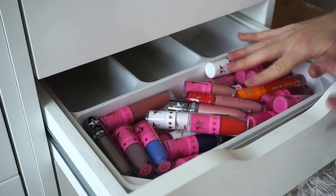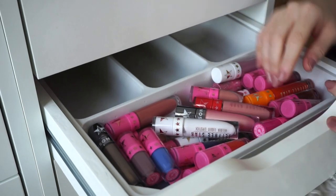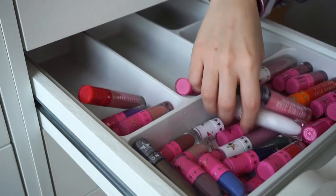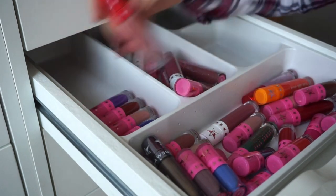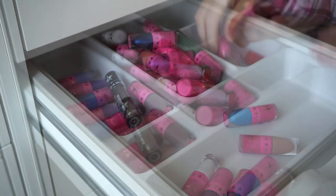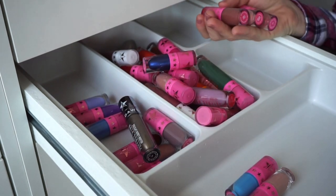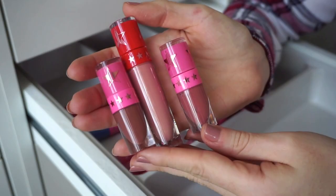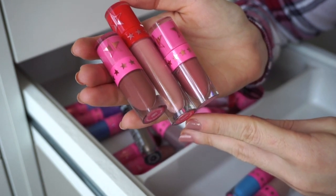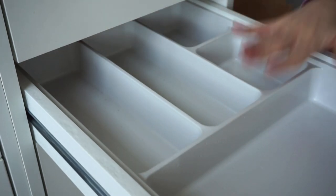I have a bunch of Jeffree Star liquid lipsticks to go through, so I'm going to make a pile to keep and a pile to declutter. After sorting: I'm decluttering all the shades I don't wear often, and keeping three — Family Jewels, a Christian-themed one, and Gemini. Then I go ahead and organize the ones I'm keeping.